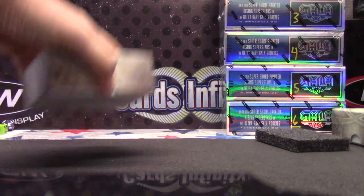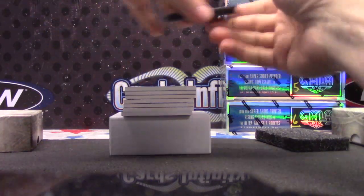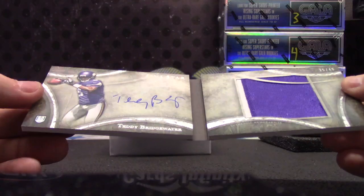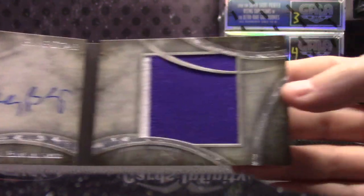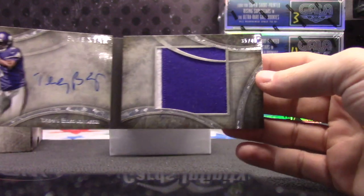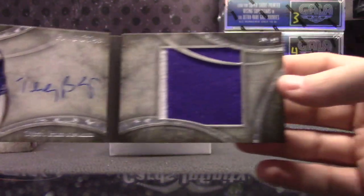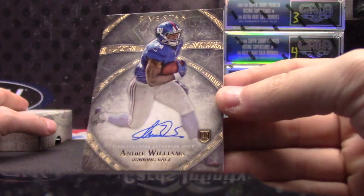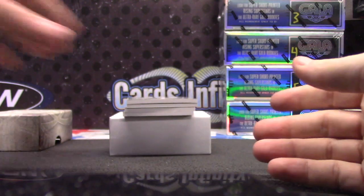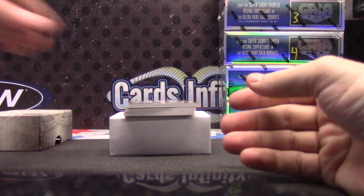Can we get a one-on-one in the last box of the last case? I hope so, man. Got a book card — this is an autographed jumbo relic. Looks like Teddy Bridgewater, and it is, 35 of 49. Getting some nice rookies — you got Odell and Teddy, Andre Williams, Dante Moncrief, Devontae Freeman.